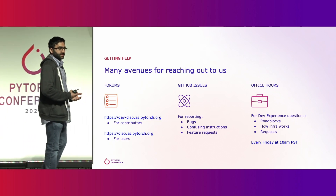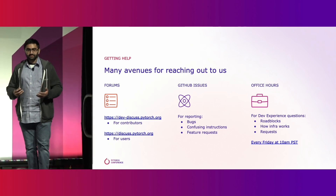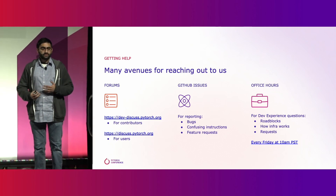The DevExperience Office Hours is an open-ended forum where you can talk about anything related to your developer experience. You can talk about roadblocks that you're running into, requests that you might have, and if you've ever been curious about how a particular piece of infrastructure works, you can come and ask us about that. We're always excited to help explain it.